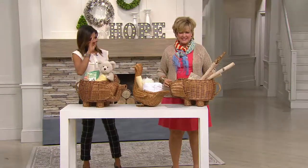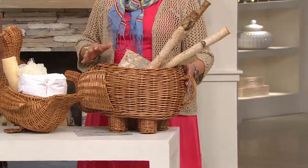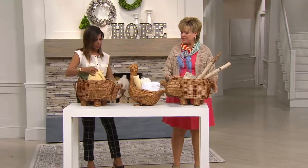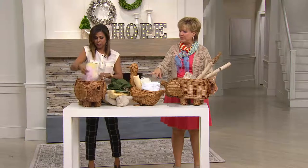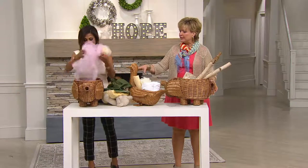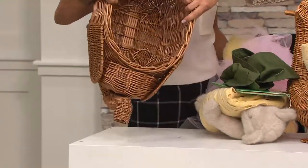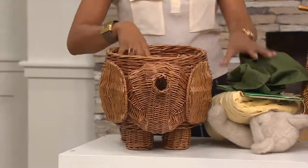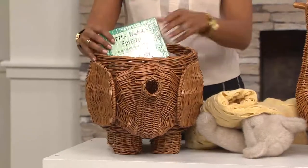Did you see the one we did with wood for the fireplace? Isn't that super cute? I think the elephant is the best one of all because it's wider. Can we empty one out so I can show everybody? The duck doesn't have as big of an opening. Ellen, I feel like this is a magic trick — I keep pulling stuff out — there's just more and more you can put in there. There's definitely a lot of room.